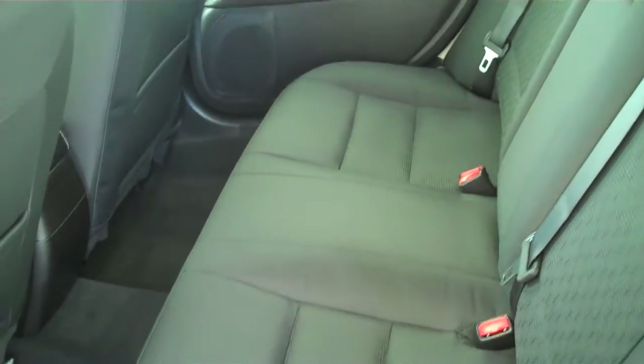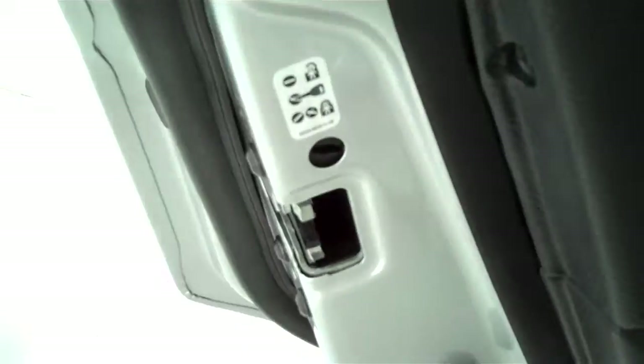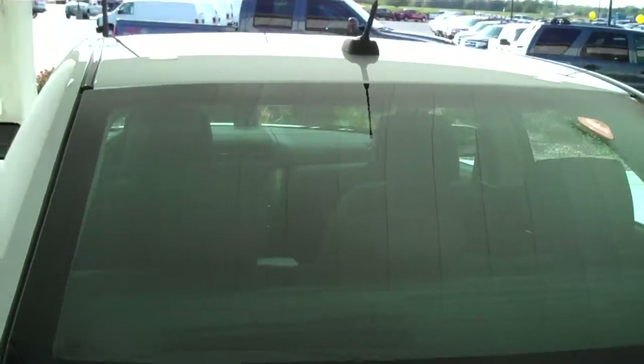The Fusion is a five passenger vehicle — you can fit five in here very comfortably. The seats are plush and very comfortable to sit on. Lots of legroom in front and back. Child safety rear lock and rear window defogger.